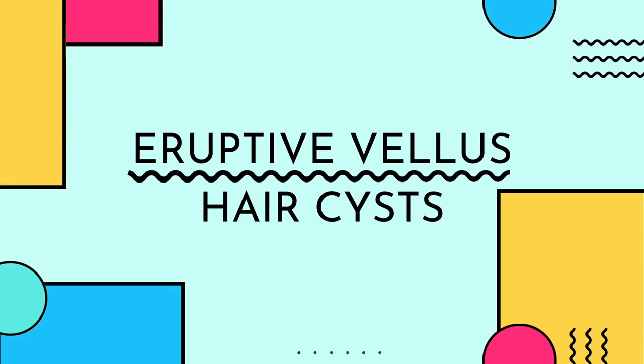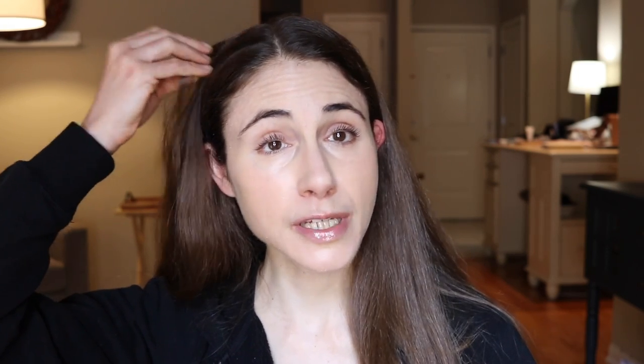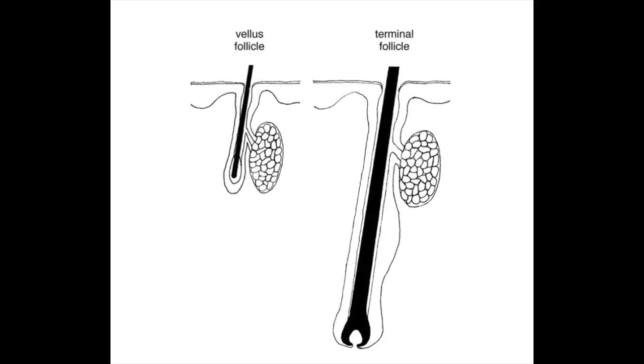What is this acne mimicker? It is a condition called eruptive vellus hair cysts. Vellus hairs are those little tiny blonde baby hairs that you'll see on your face, your chest, your arms, your legs. They differ from terminal hairs which are long, pigmented, and coarse, and occur on your scalp, the beard area, the underarms, and in the pubic area. Vellus hairs are kind of referred to as peach fuzz. Just like terminal hairs, the little vellus hairs exist in a follicle.